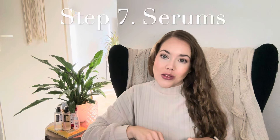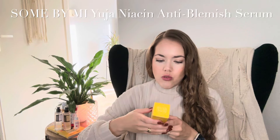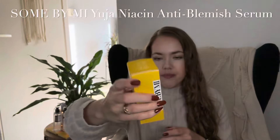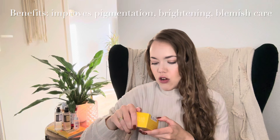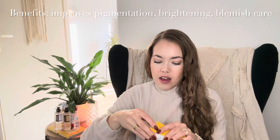After the ampoule step we get to serums, which are probably familiar to everybody. I got two new serums — one for the morning and one for the evening, though you could also use them both at the same time. The first one is the Some By Mi Yuja Niacin Serum: Yuja Extract 83% and Niacinamide 10% Anti-Blemish Serum. It intensively cares for dark spots and helps brighten dull skin tone with alpha-arbutin brightening capsules.